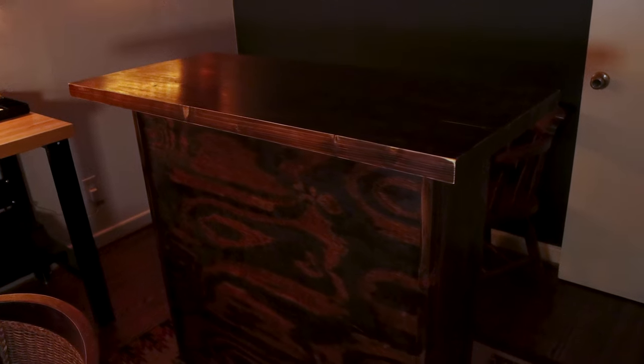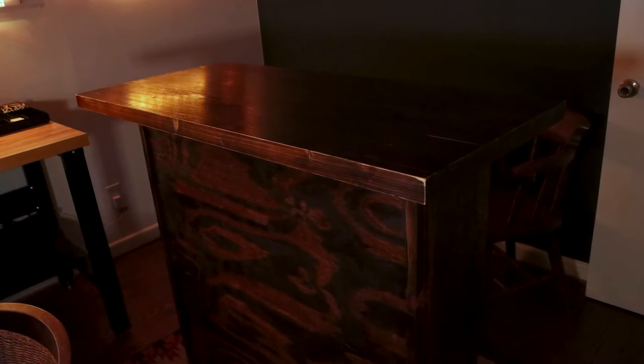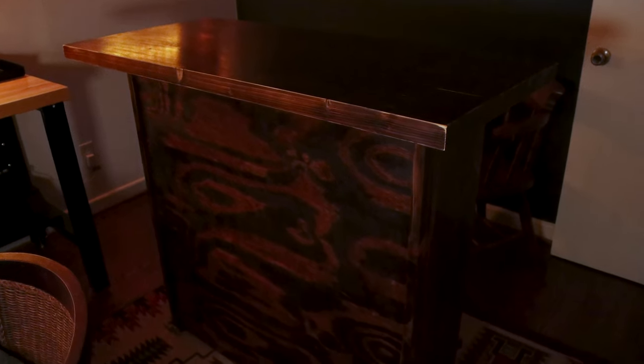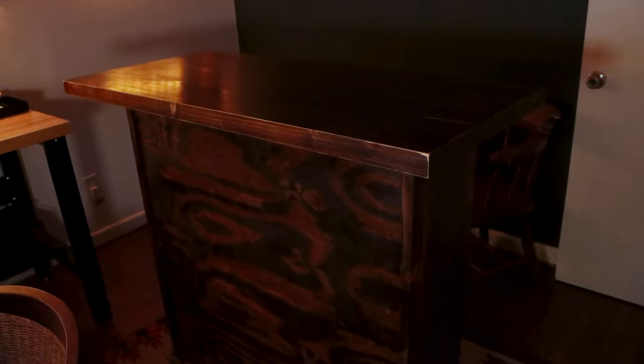Here it is all assembled — we've got the tabletop on top of the shelf, which gives me a little bit more surface area to work with when I'm doing videos, and then just a little paneling on the front with the shelf on the back.